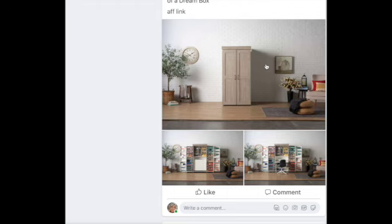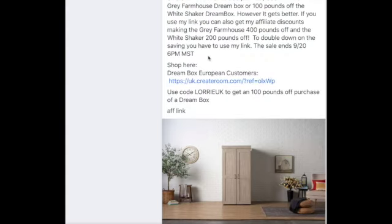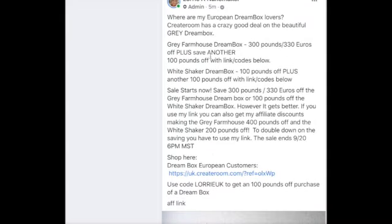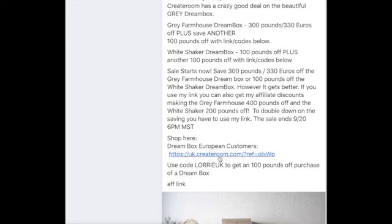I just wanted to make sure you guys knew about the sale. The sale ends on the 9th at 6 p.m. Mountain Standard Time. So if you're thinking about it, you've got a little bit of time, but you want to do it by the 9th. And again, to stack the discount codes, you have to use my link and my code.